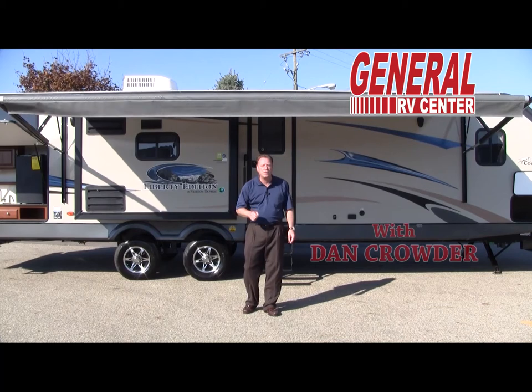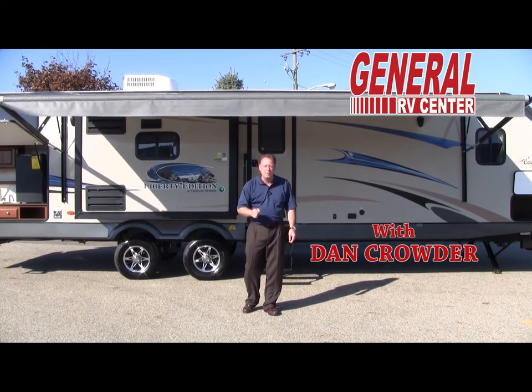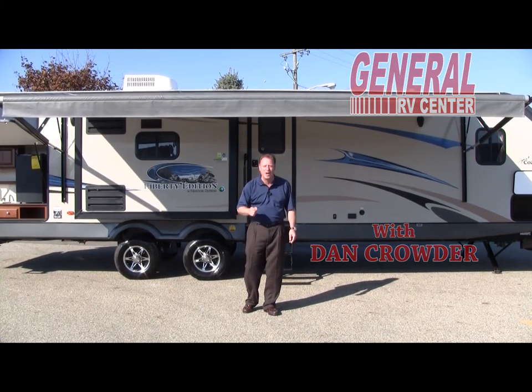I'm Dan Crowder for General RV. We're family serving families — we're here for your family and traveling fun.